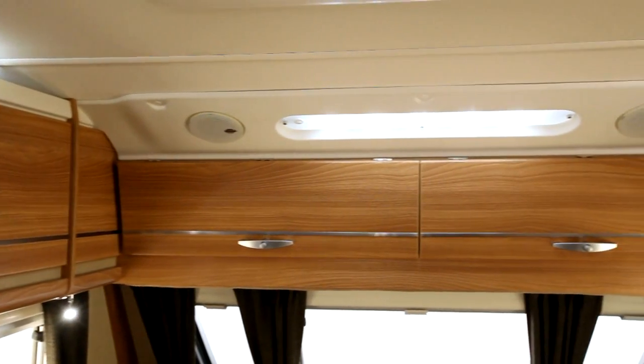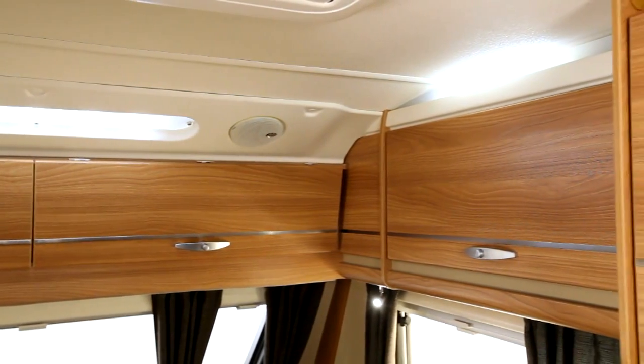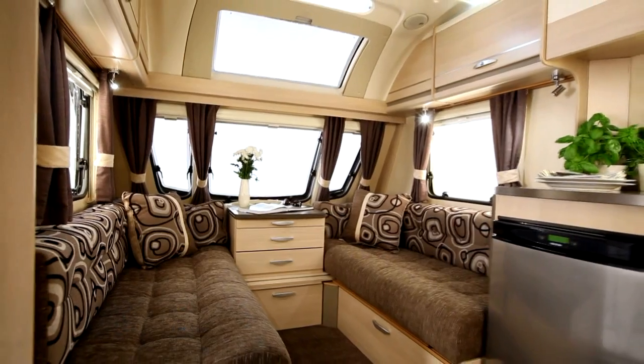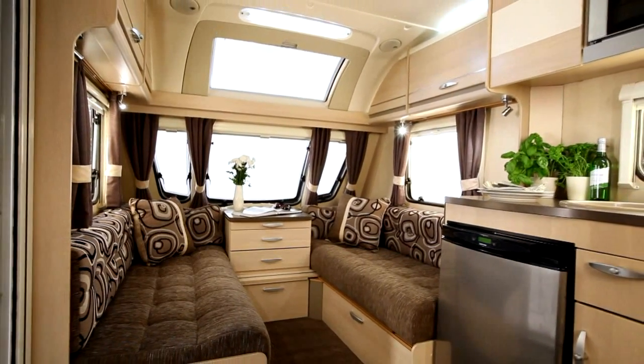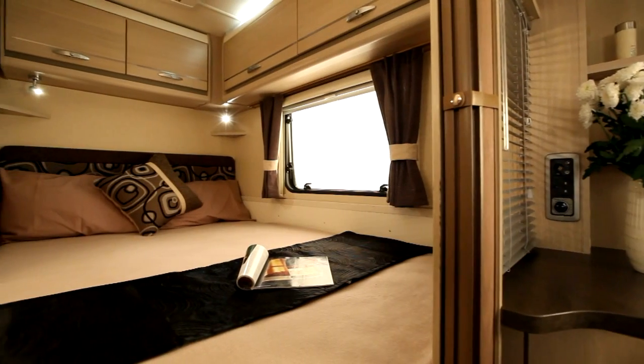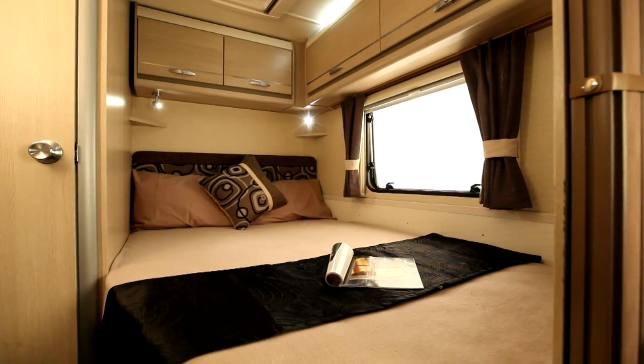The standard version has two overhead lockers across the front. Both versions have built-in speakers and LED down lights. The comprehensive lighting system in the living space is all low energy. Concealed lights over the lockers in the seating and bedroom areas provide ambient illumination.